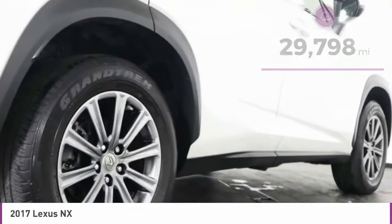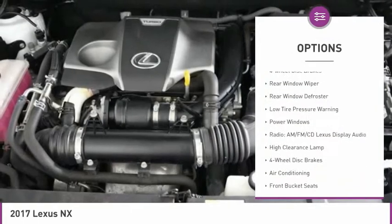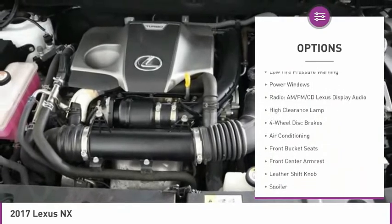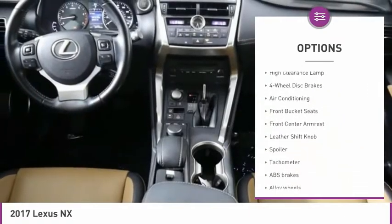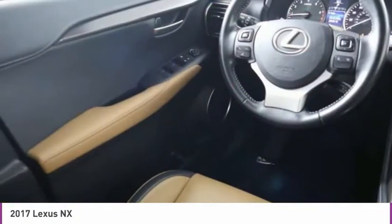Here are some of this vehicle's great options: electronic stability control, alloy wheels, brake assist, remote keyless entry, fog lights, four-wheel disc brakes, rear window wiper, rear window defroster, low tire pressure warning, and power windows.